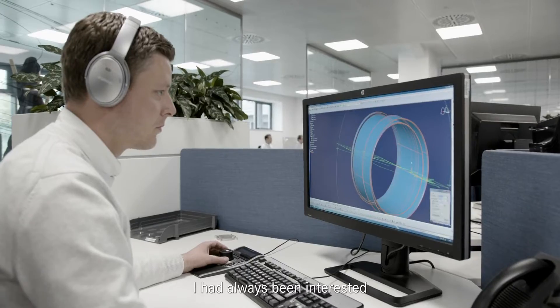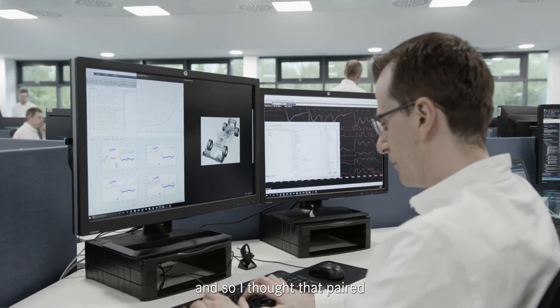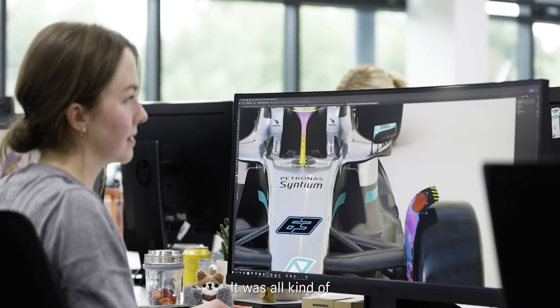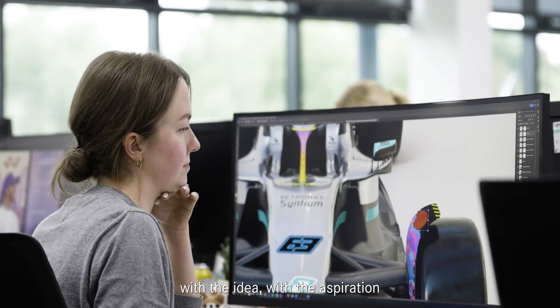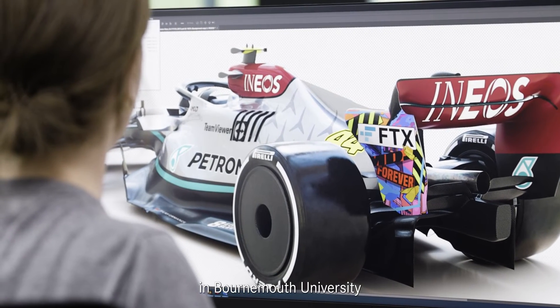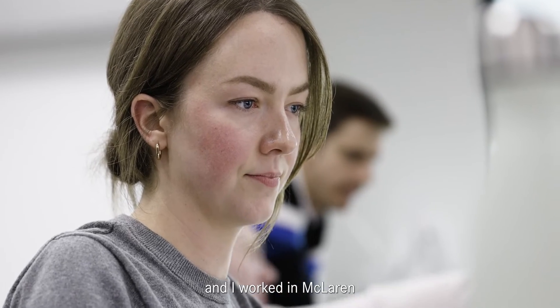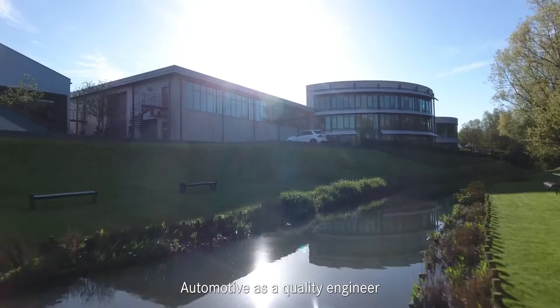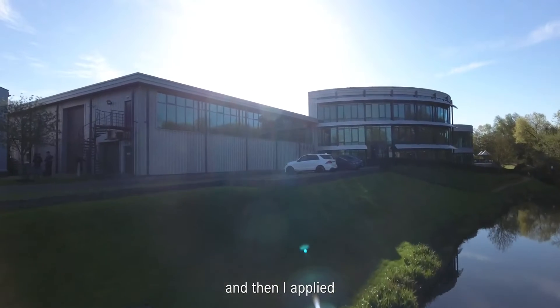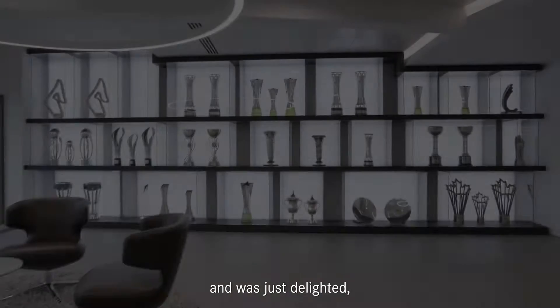I'd always been interested in engineering and how things worked, and so I thought that paired with the creative element, I'll study design engineering — it was all with the aspiration of working in F1. I applied to do design engineering at Bournemouth University, studied there for four years, worked at McLaren Automotive as a quality engineer, and then applied as a Mercedes model designer and got it.